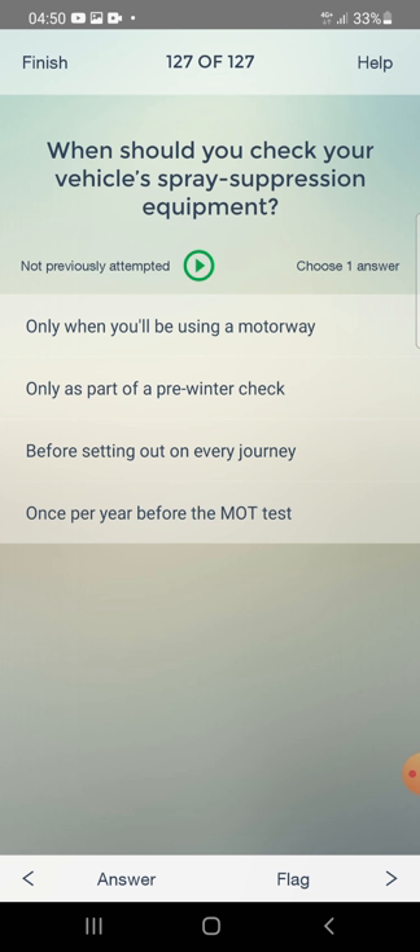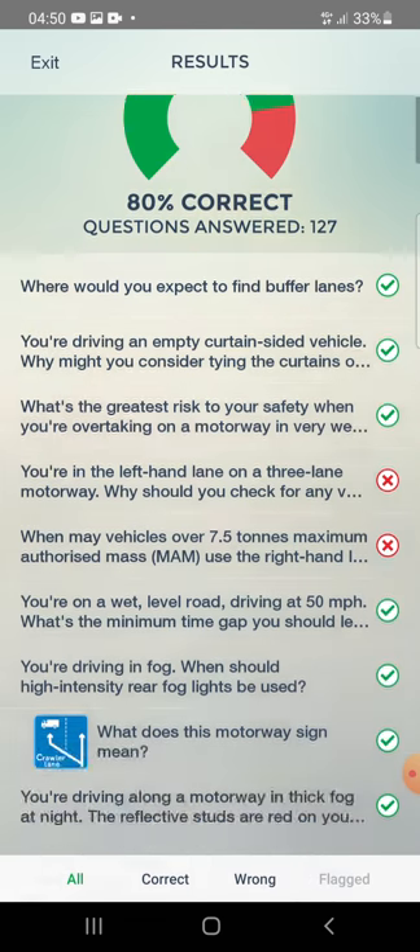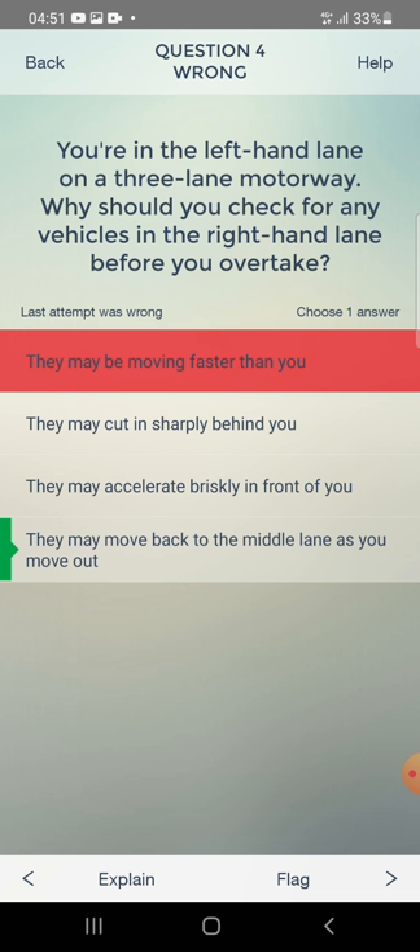When should you check spray suppression equipment? Only when using a motorway, only as part of a pre-winter check, or before setting out on every journey? The answer is: before setting out on every journey. That finishes the test — 80% score achieved.